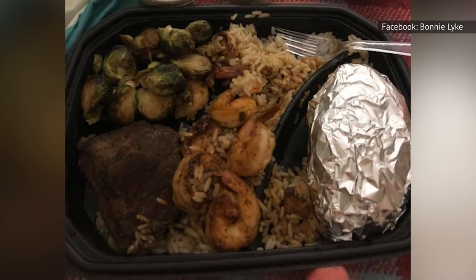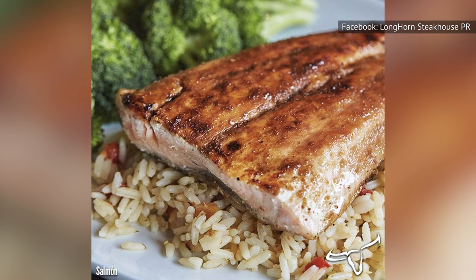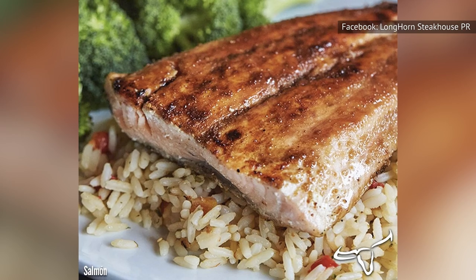This rice has hardly any flavor, and it almost forces you to pour on the salt. While you probably won't push the rice pilaf away from you in disgust, there are much better options.